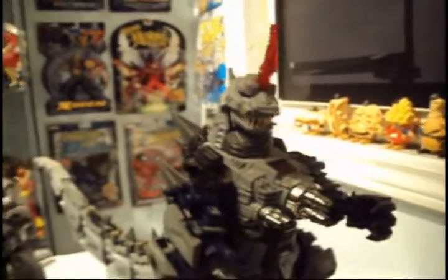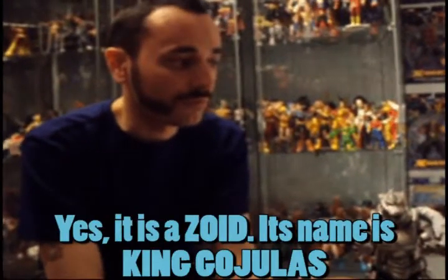Plastic Junkie here with a special segment. I believe this is a Zoid — it's from Tomy.